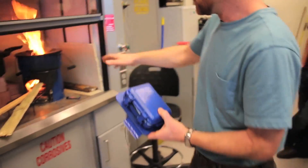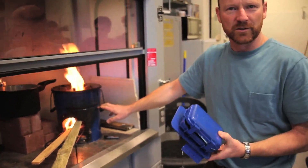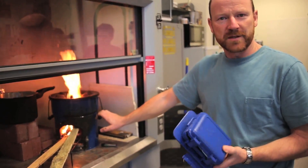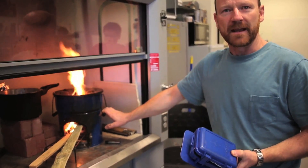Of the 600,000 stoves that will be distributed all over Rwanda, a certain statistical sample will be equipped with our instruments, and we can keep tabs on how well they work.